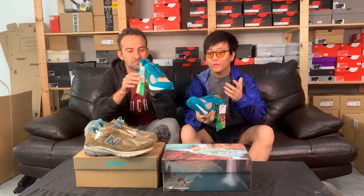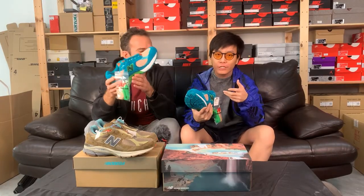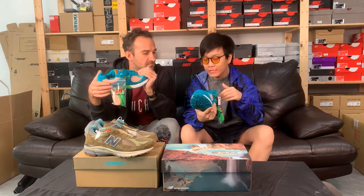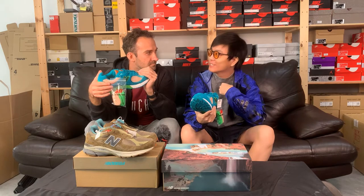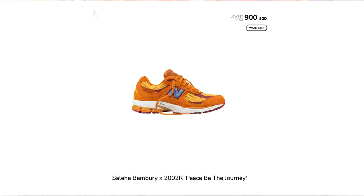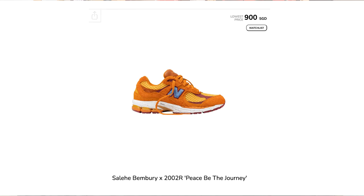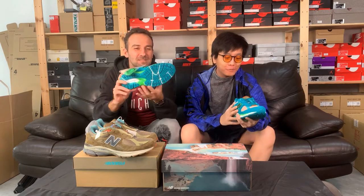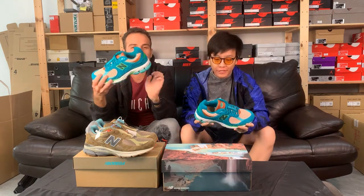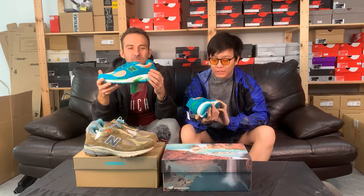I'm severely tempted by this colorway. Those of you who haven't copped a Salehe Bembury collab should really get your hands on this and not sleep on the release. The last time, I copped the original when everyone was sleeping — I got it below $400, and now it's $500 to $600 plus. That's always a satisfying thing to look back on, knowing you made the right decision. This is the 2002R, one of the more techy models of New Balance.